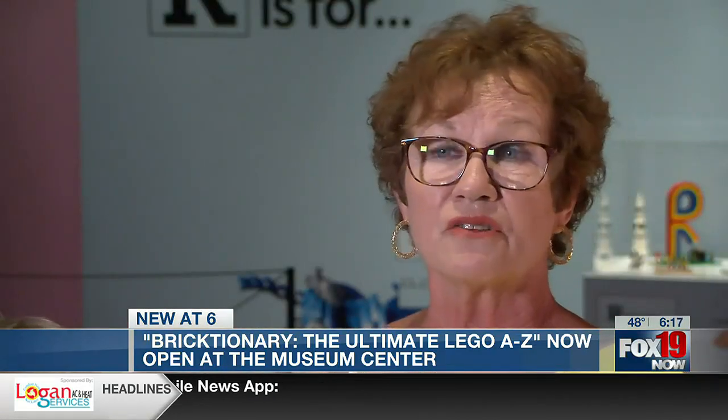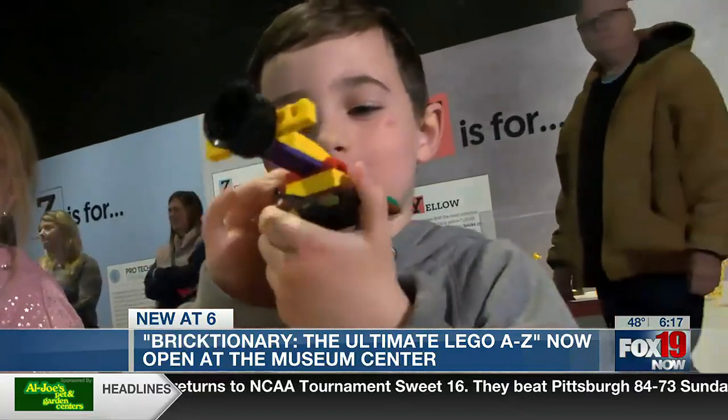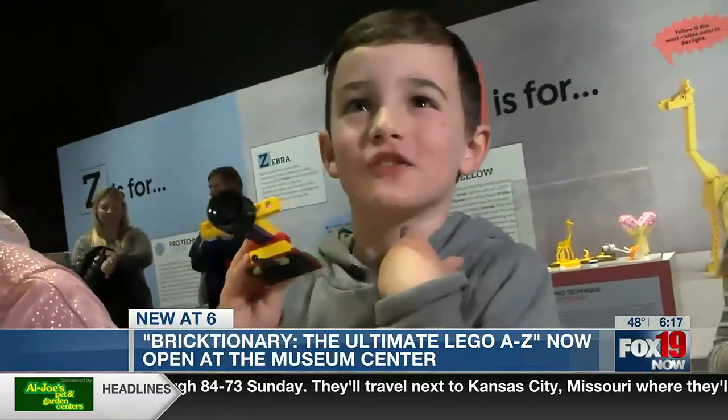It makes me think that really there's no limit to what you can create in your mind. Side view, side view, top view, bottom view, front view, and back view — I like to show the views.